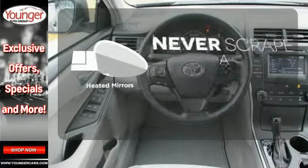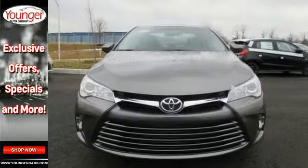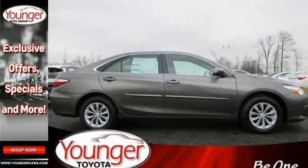Heated mirrors mean never worrying about obstructing your view. Ready for a test drive and ready to impress — stop in and see this Camry for yourself.